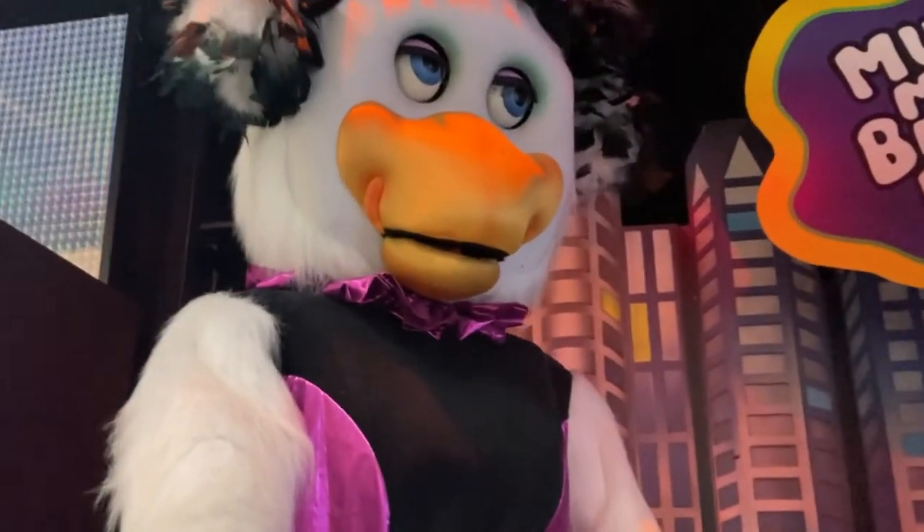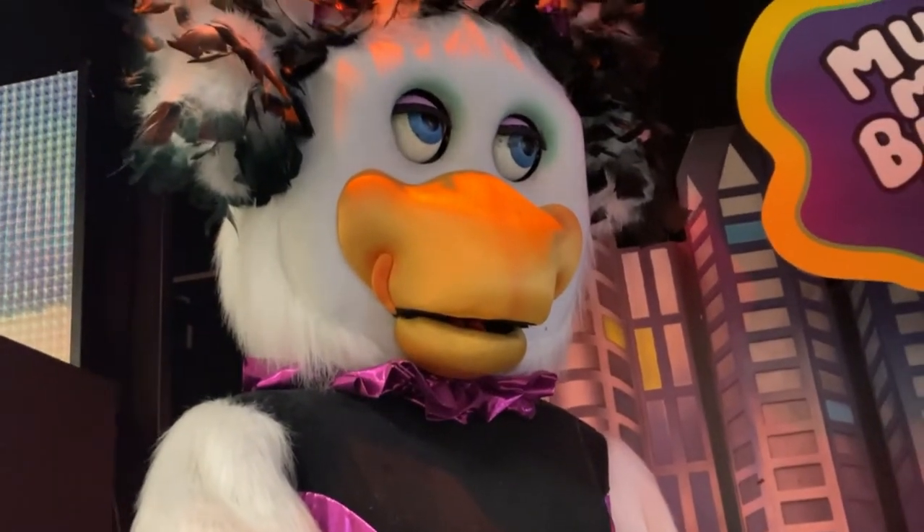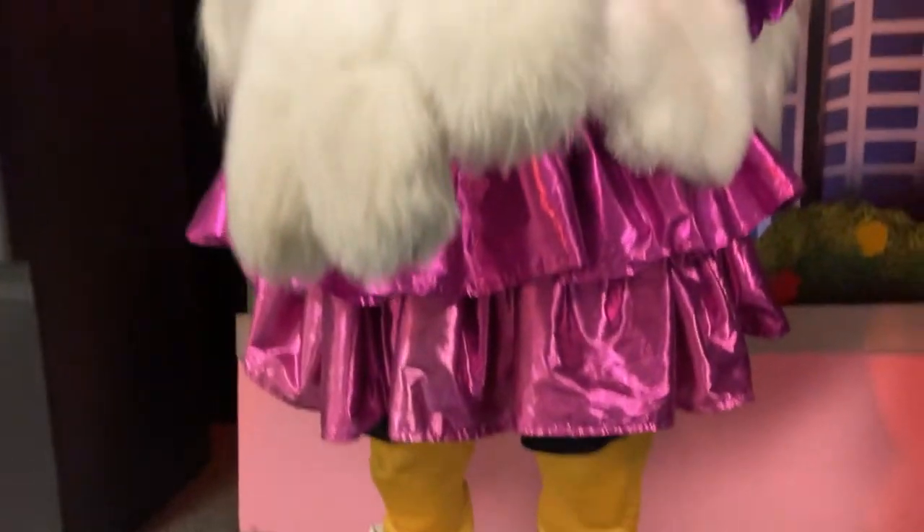Now, moving on to Helen — her eyelids are stuck open. They don't close all the way, which is unfortunate. She's got some very nice shoes. And there's her microphone.